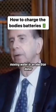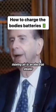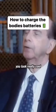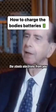Moving water is an electron donor, whereas still water tends to be an electron stealer. Moving air is an electron stealer. That's why when you ride in a convertible, you look really cool, but you're always tired when you get there because the wind steals electrons from you.